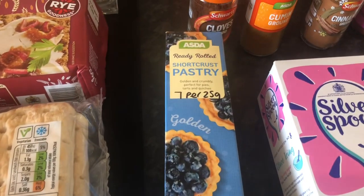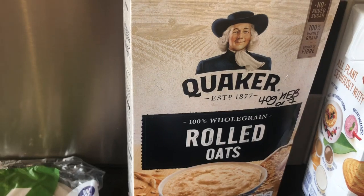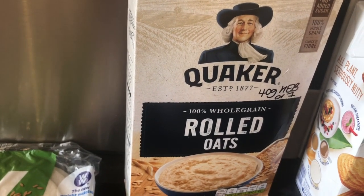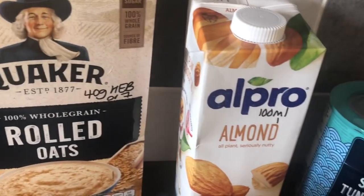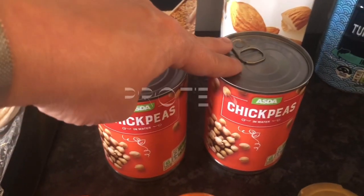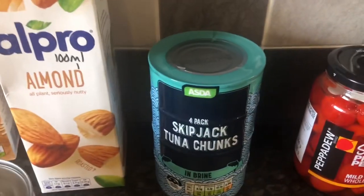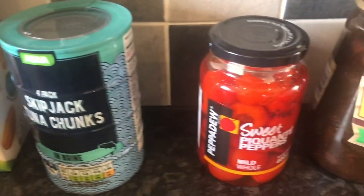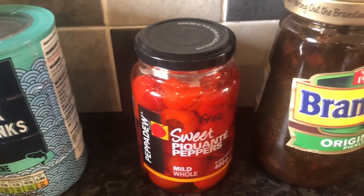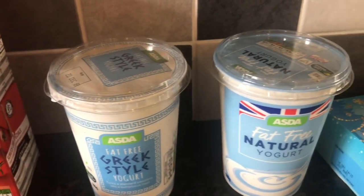Some shortcrust pastry - 7 syns for 25 grams, and that's for the recipe. Some rolled oats - 40 grams is your healthy extra B or 7 syns; I thought I would try the rolled oats for a change for the difference in texture. Some almond milk - 100 mils is 1 syn. Then we've got some chickpeas which I think are speed food - whether it's speed or free, I'll put that on the screen. We've got some tuna. Some sweet peppers which are free on the plan. Branston pickle - 1 tablespoon is 1 syn. Some passata which will be a speed food. And Greek style yogurt and fat free natural yogurt.